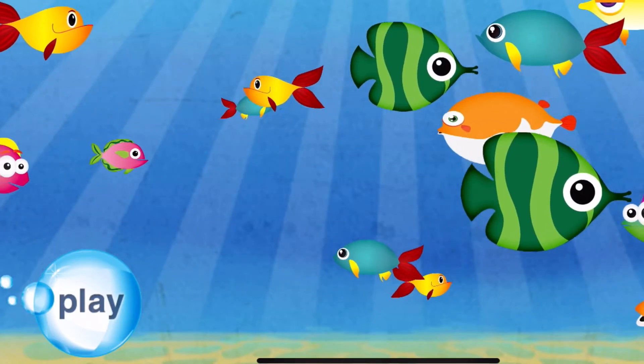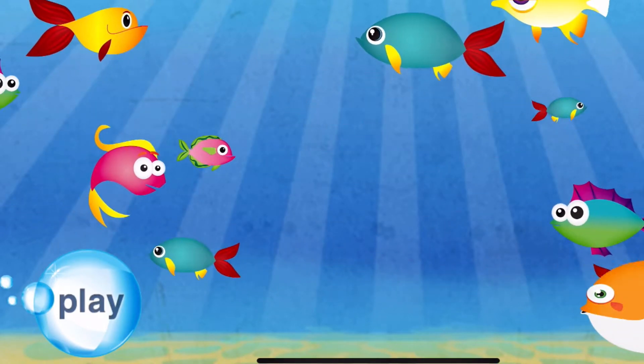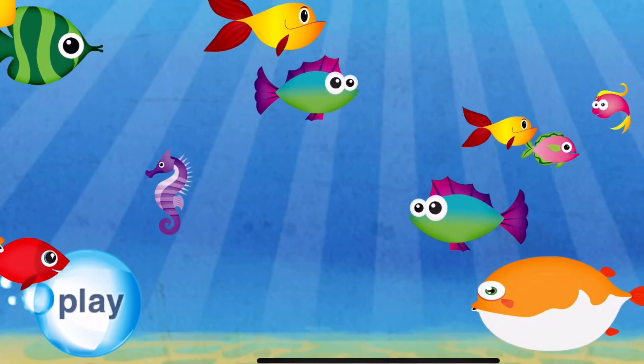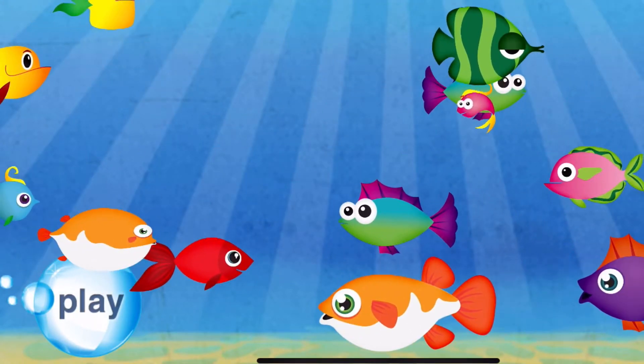A baby fish, a baby fish, a baby fish, a baby fish. Shapes.